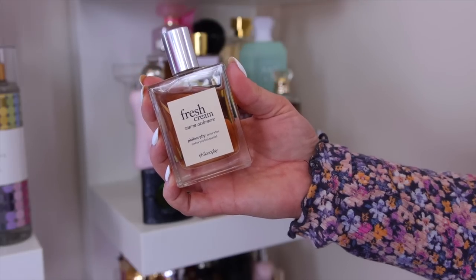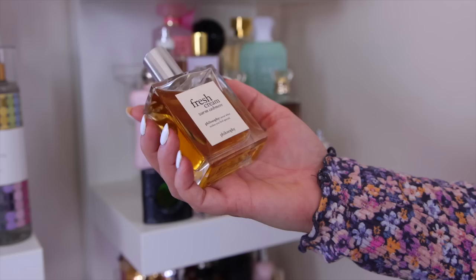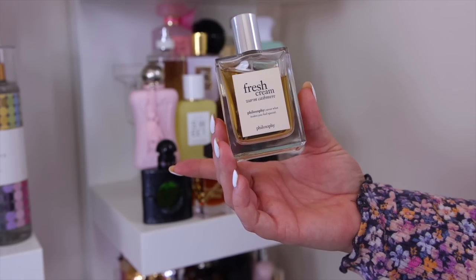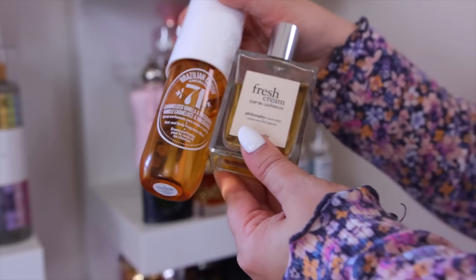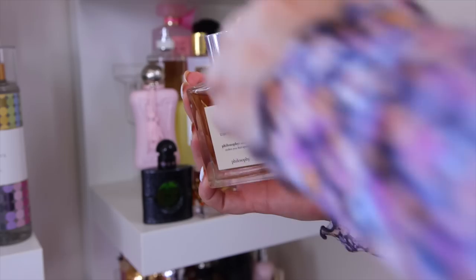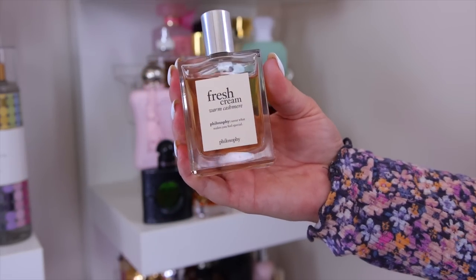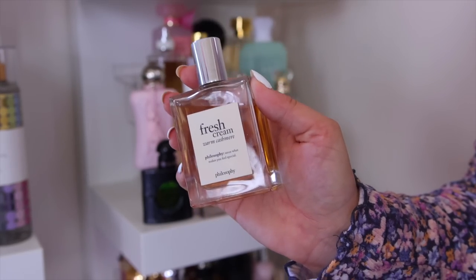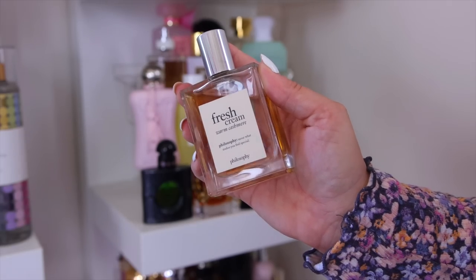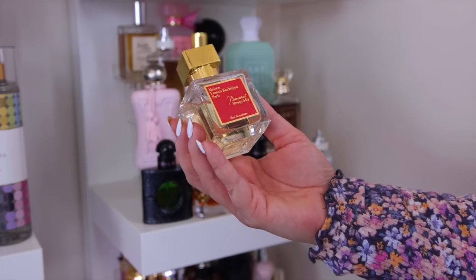From Philosophy I have the Fresh Cream Warm Cashmere — a pretty, creamy, warm fall/winter scent that smells like warm cookies with a hint of cashmere. It's very affordable and often 30% off on their website or at Ulta. I've paired it a lot with Sol de Janeiro Cheirosa 71. I haven't reached for it much lately because it's very similar to the Sabrina Carpenter Sweet Tooth fragrance, but I want to keep it for now.